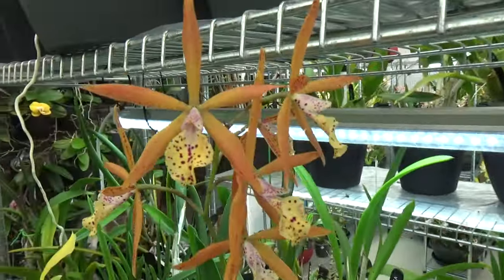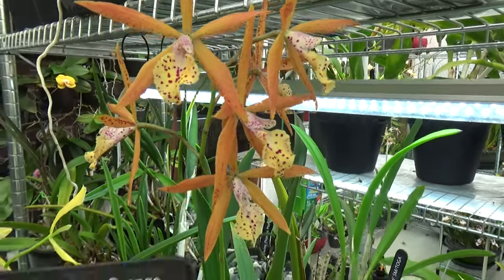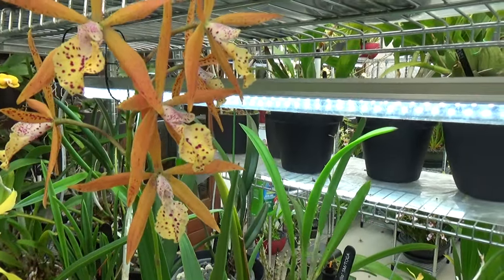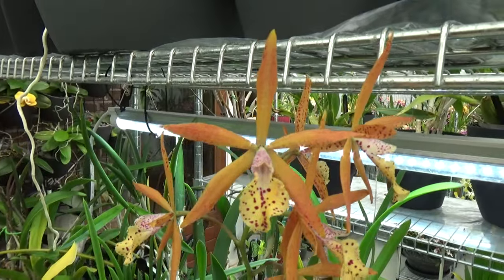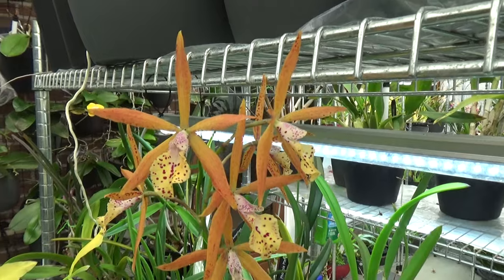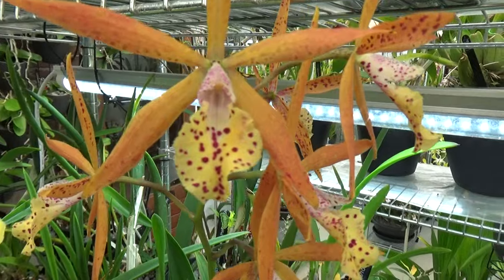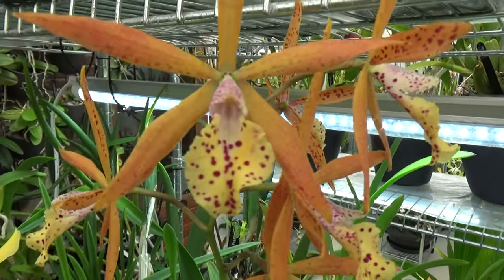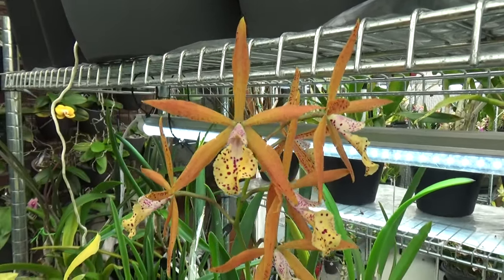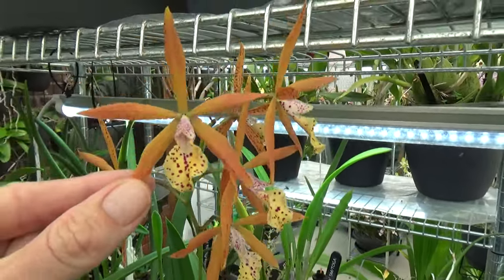And then we have this beauty — I need to check the tag. Canary Orange. But yeah, this always reminds me of the Golden Peacock. I have that one in flower as well — I did a comparison last time. This is more orange, more bright orange, and this has more of the spotting. So if you like the spotting and orange, you probably want to go for this one. If you don't have much room I would go for one or the other, because they are kind of similar.